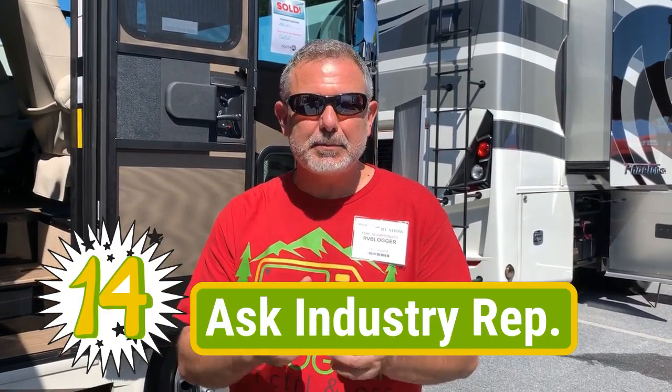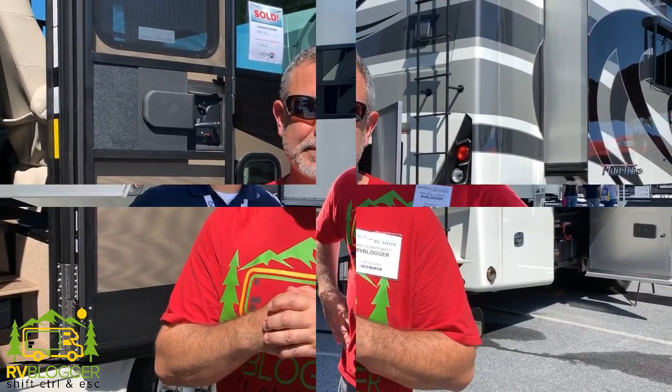Do your research before attending an RV show. If you're looking for something specific, chances are they'll have it here. A lot of the industry reps are here, so if you have specific questions or need specifications, you can find somebody that can give you really great information. RV salespeople and representatives are a wealth of information, so if you're new to RVing or have specific questions, don't be afraid to ask them for their opinion, advice, and information.